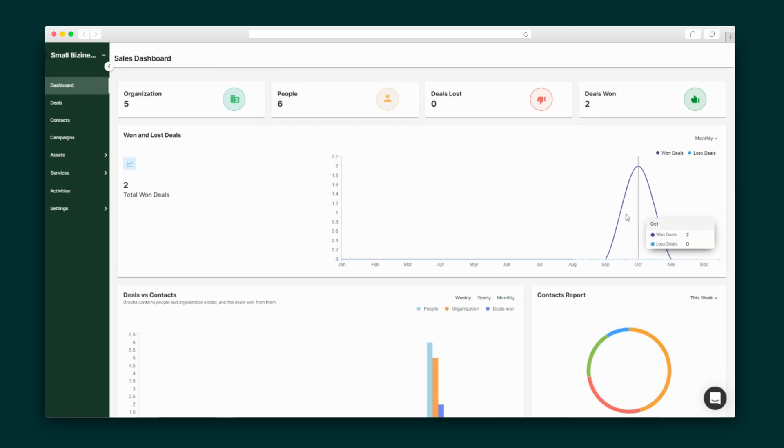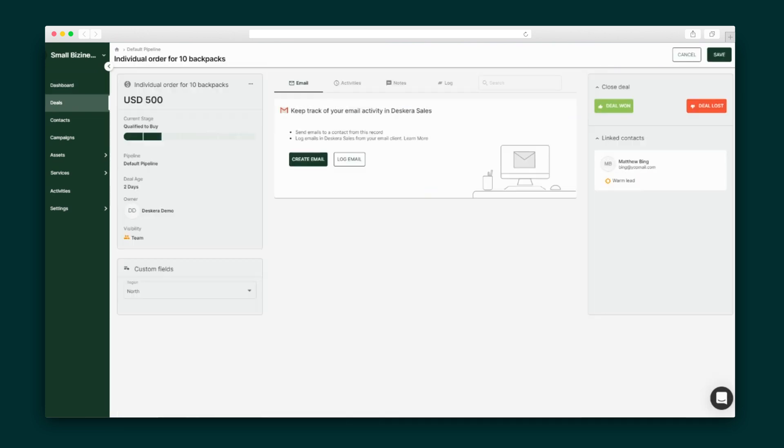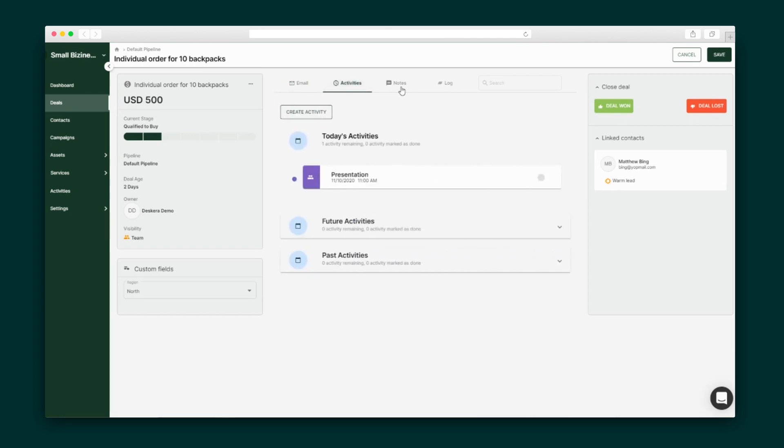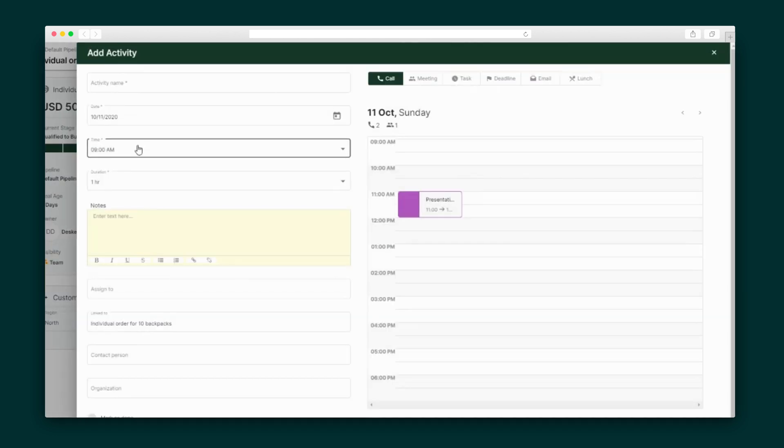Next up, we're going to dive into DeskEra's sales portal. You've got at-a-glance analytics including deals won and deals lost, deals vs. contacts, and a contacts report. Let's take a closer look at the deal. Here you will find all of the important details about the deal, as well as all email correspondence.